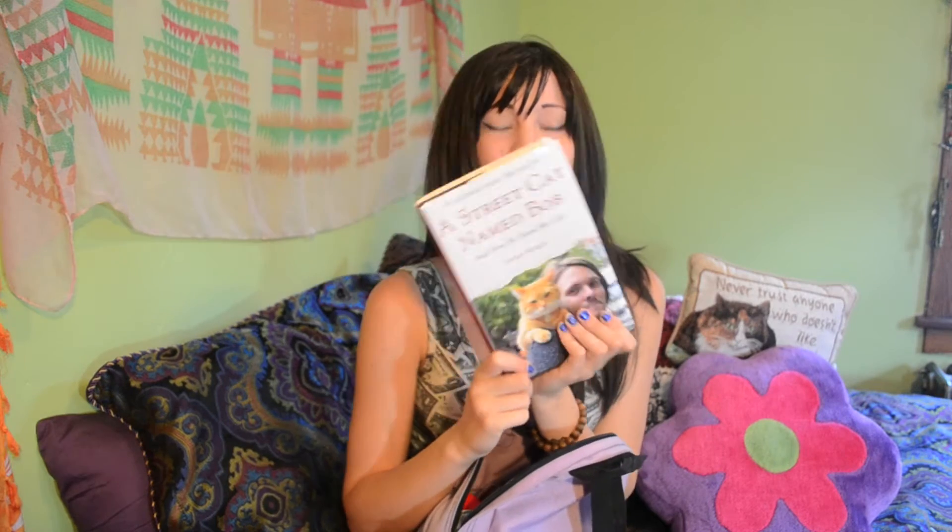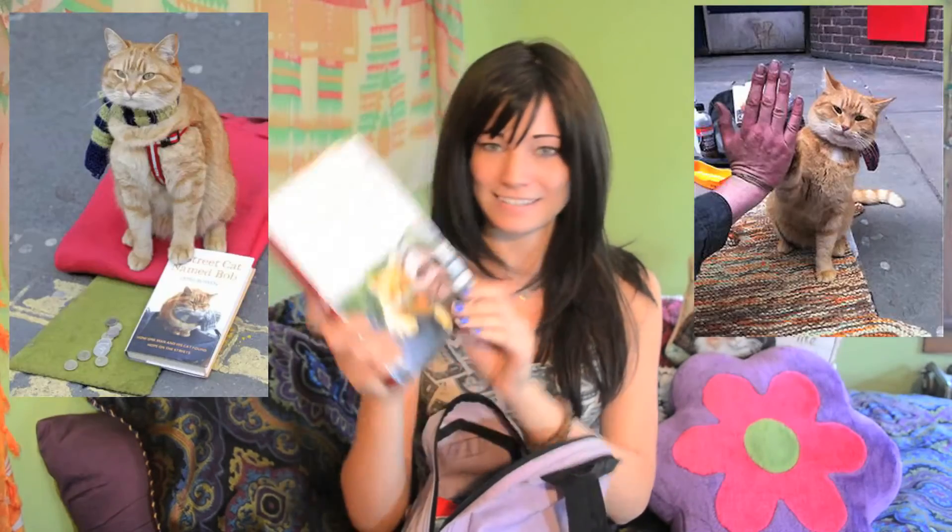I have this book that I've only read the first chapter of so far but it's so cute. It's called A Street Cat Named Bob and it's about a guy who saved the cat and simultaneously the cat saved him. It's maybe a little bit cheesy but it's so adorable. Just look at his face.